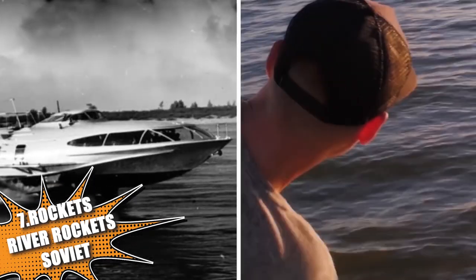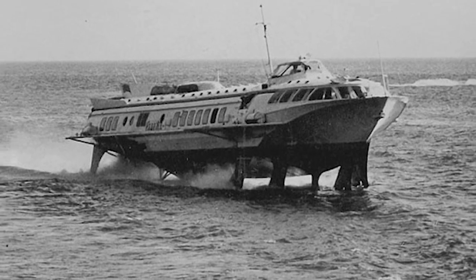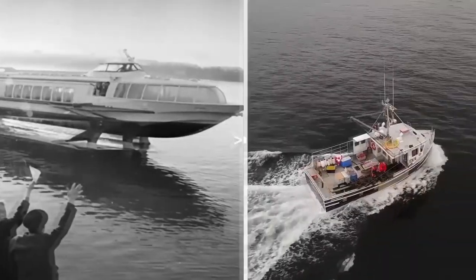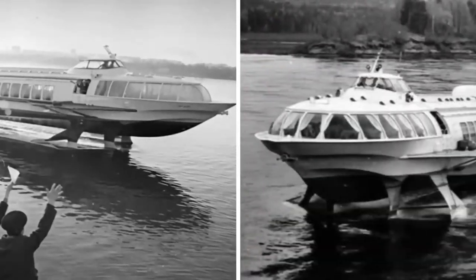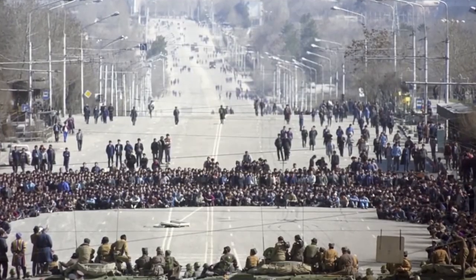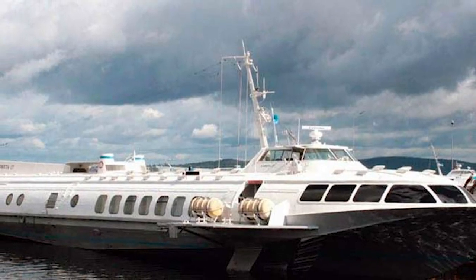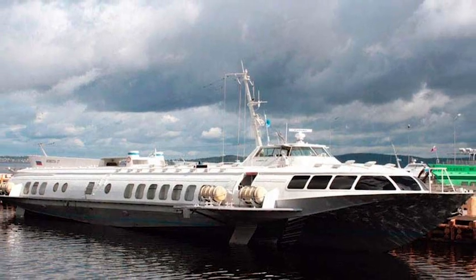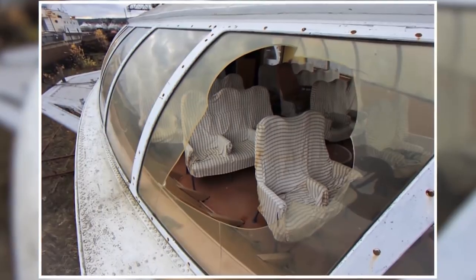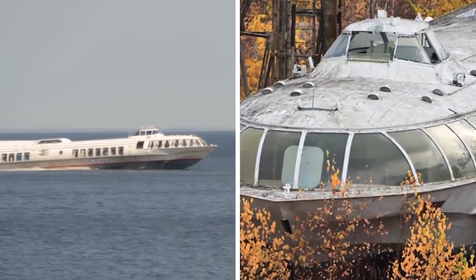In 1957 the Soviet Union began producing hydrofoil boats that were exceptionally fast. These boats reduced water resistance by having a pair of submerged wings, allowing them to glide through the water with ease and reach a top speed of 69 kilometers per hour. These river boats, known as Russian river rockets, transported passengers along rivers at three times the speed of conventional boats of the time. Despite their initial success, many of them were abandoned after the collapse of the Soviet Union and now rust away in ship graveyards, such as the one found in a forest near the Kama Reservoir near the city of Perm. Most are of the Meteor type, a second-generation design capable of carrying up to 160 passengers.